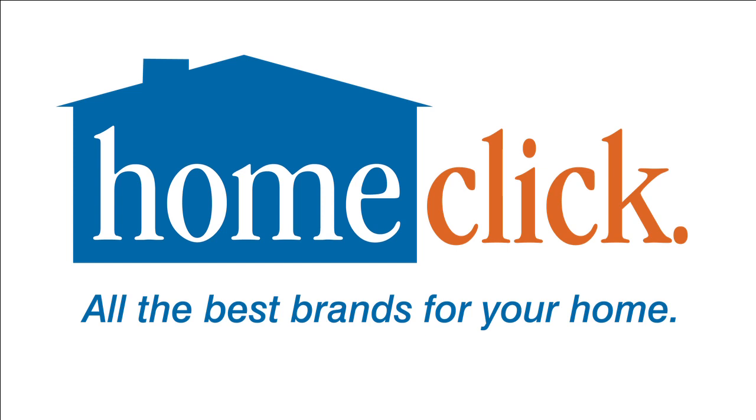To check out all the best brands for your home, visit us on the web at homeclick.com. For more exclusive home and garden videos, click on the links below.